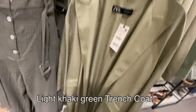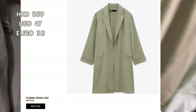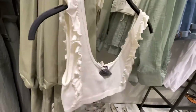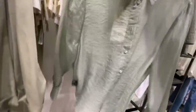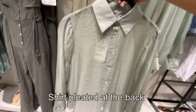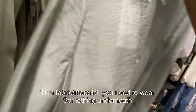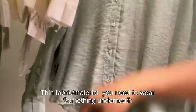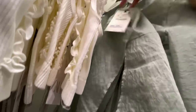Here's this light khaki trench coat — it's so flowy and looks comfortable to wear in spring. It's 359 Hong Kong dollars. And here's more green — this one is a shirt with pleats at the back. It's a thin material so it's see-through, meaning you need to wear something underneath. It's 229 Hong Kong dollars.